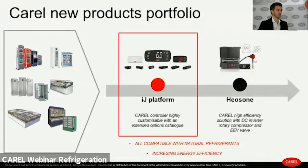Here we have the Carel new products portfolio for food service refrigeration. We will go more in depth into the IJ platform and then see the Heos One. Both are compatible with natural refrigerants, and we will see how to increase energy efficiency — starting from a single product and arriving at a full solution.